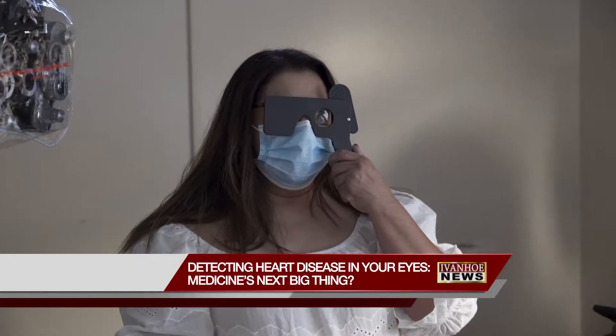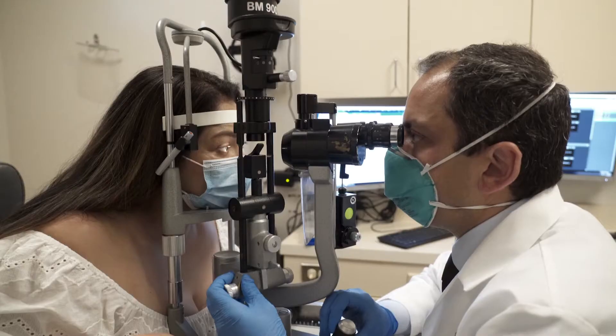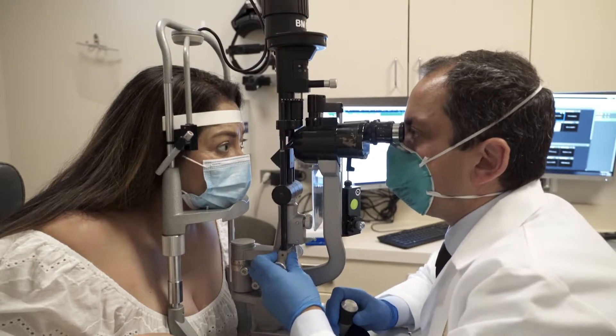Your next trip to the eye doctor may reveal much more than whether you're nearsighted or farsighted. It's like a window to our health. The eye is an organ which often is the first sign of cardiovascular disease. Cardiologists and ophthalmologists are working together to prove the eyes are truly a window to your heart.